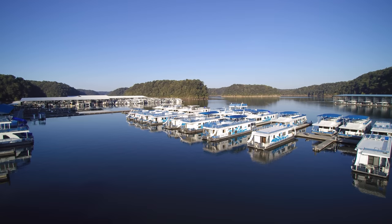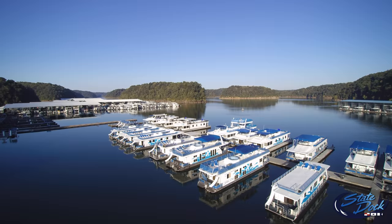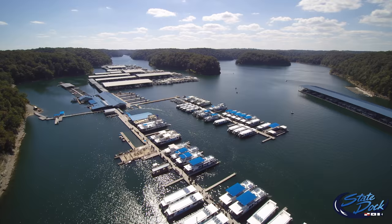Lake Cumberland is considered the houseboat capital of the world. The 101-mile-long lake has an average depth over 90 feet and is over a mile across at its widest point. State Dock — a place to reconnect with family and friends. You're going to love this place. Give us a call at 888-782-8336.